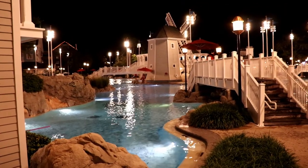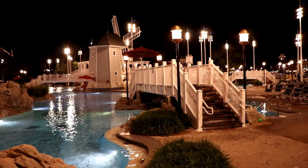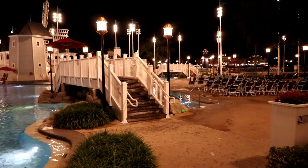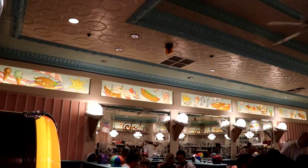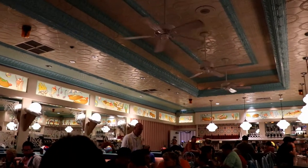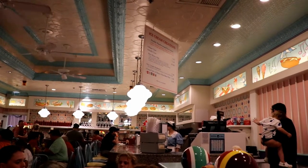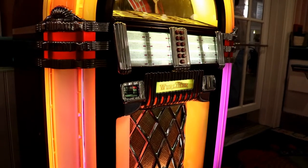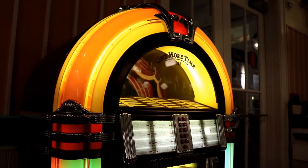Even though it's technically part of the Beach Club, Beaches and Cream is located in the middle of the Yacht and Beach Club and offers a great view of Stormalong Bay, which is the main themed pool shared by these two resorts. Inside, Beaches and Cream has a fun retro vibe, and even though this is a smaller restaurant, it's still a great, inviting place to have a meal. It has all of the features you'd expect to find in a soda shop, including a working jukebox.